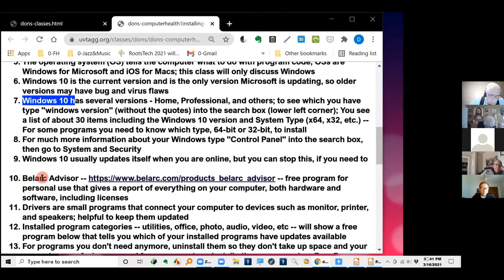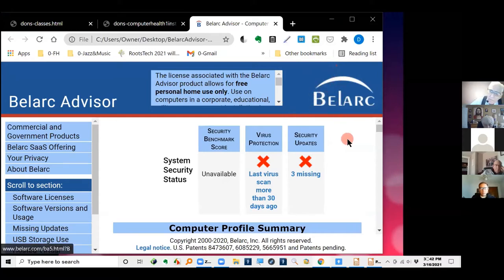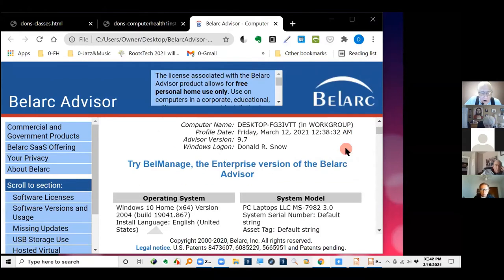Here's BellArc Advisor — you can download it free for personal use. I've installed it and I run it about every six months. I did a copy of it a couple of days ago. This is a computer profile summary — it gives you a summary of everything, hardware and software, that's in your computer. It's phenomenal what it gives you. Here's the operating system: Windows 10 Home, 64-bit version, with the build date and version number.